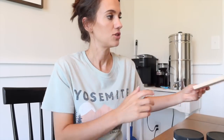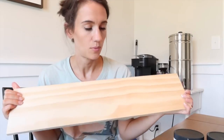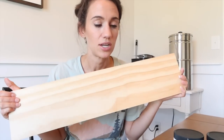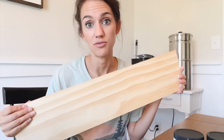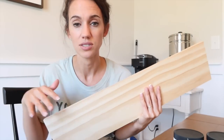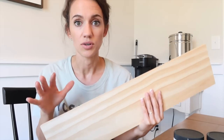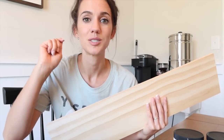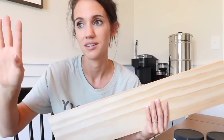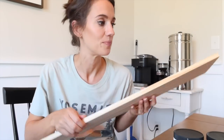Andrew saw this really cool idea where you buy inexpensive pieces of wood and you paint them your different paint sample colors. Then you can carry those pieces of wood around the house and place them in different rooms — that way you don't have to paint splotches all over every different room. You can just carry these around with you. So we got some of those.